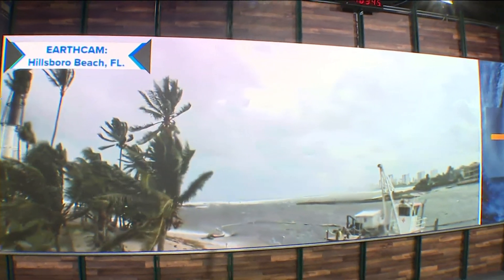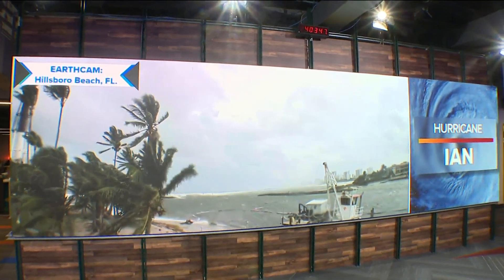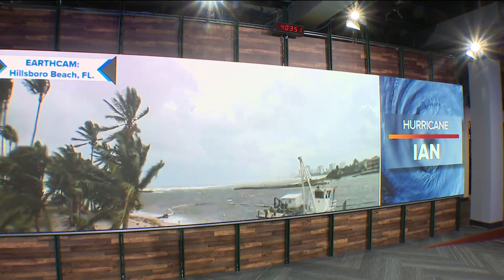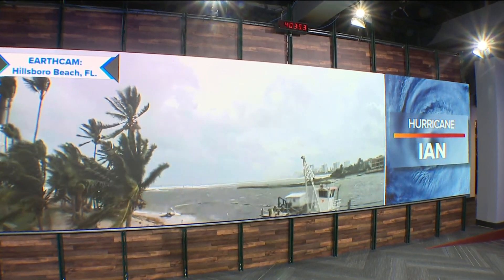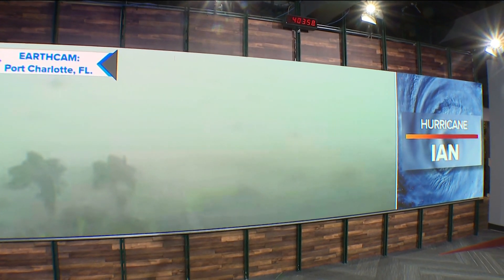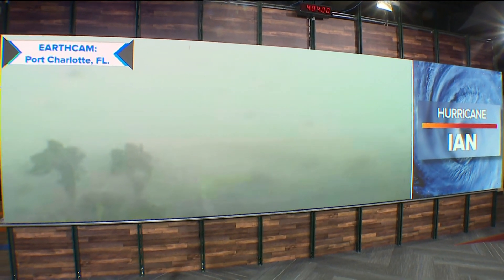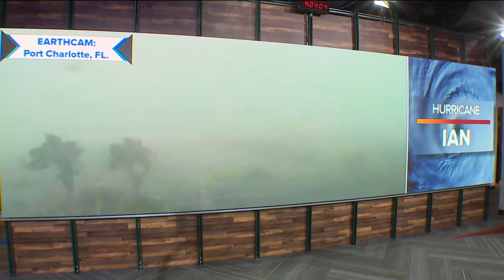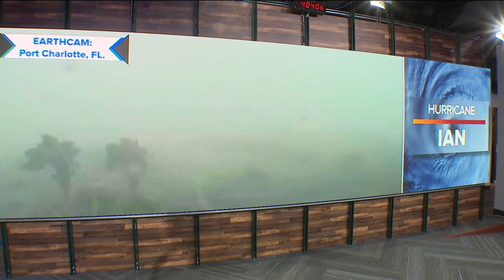We've been talking about it all afternoon. We'll start with Hillsborough Beach from the lighthouse cam — just north of Miami — and look at the trees on the left side of your screen, just whipping wildly over there. The winds are really strong at this hour. Now to Port Charlotte, just north of Fort Myers on the Gulf side. It's hard to see anything. This camera actually just froze within the last five minutes because the winds are just whipping so hard and the rain is coming down — I'm impressed it lasted as long as it did.